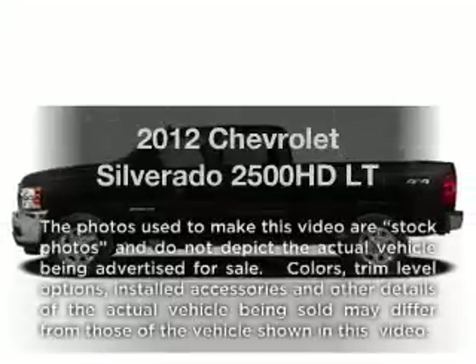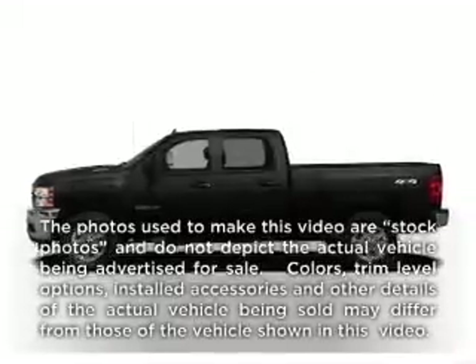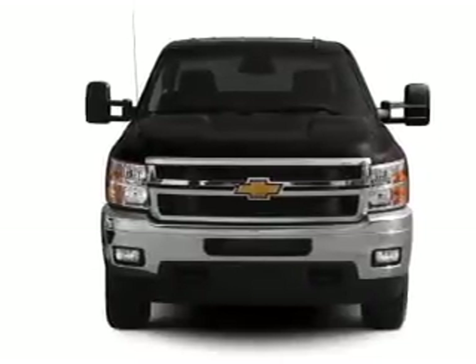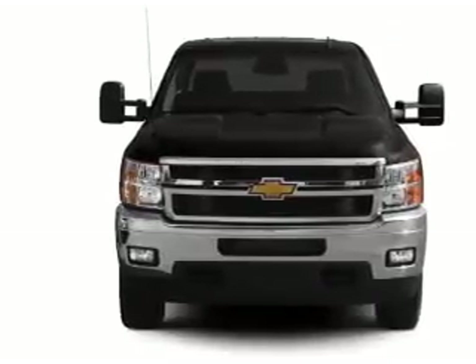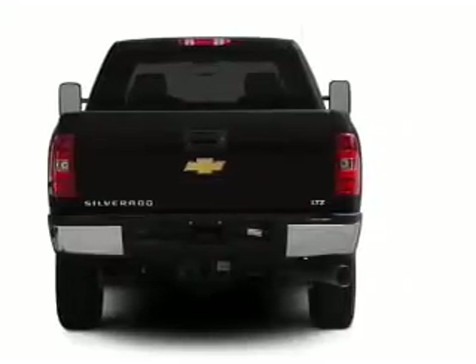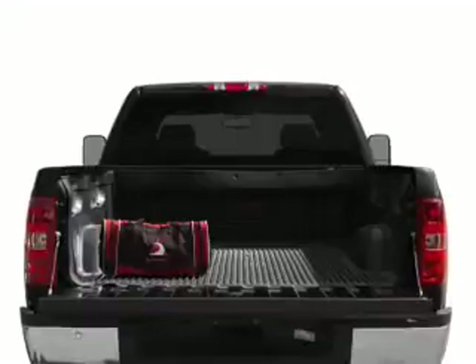Get noticed in this 2012 Chevrolet Silverado 2500 HD. If you're looking for an automobile with great attributes, look no further. With a powerful 8-cylinder engine that responds smoothly to its 6-speed automatic transmission, you will appreciate the safety feature of anti-lock brakes.